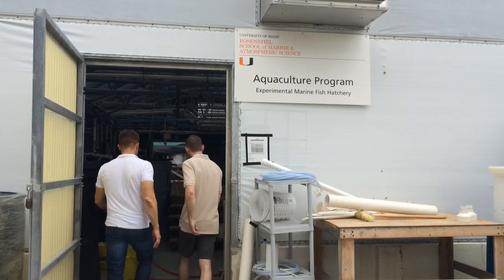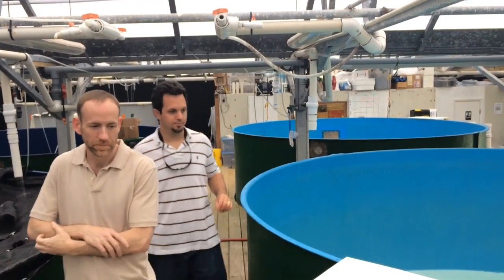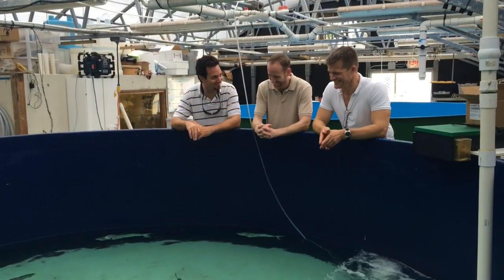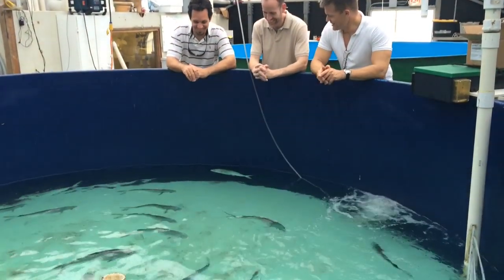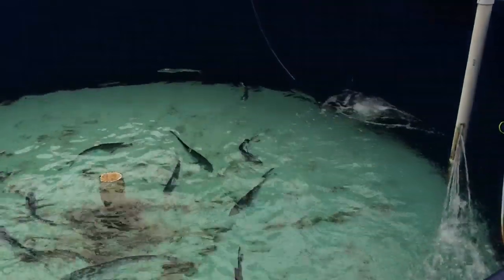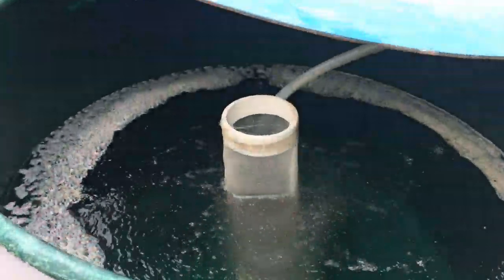We're really in a unique position here at the University of Miami Rosenstiel School because right across the street we have the University of Miami experimental hatchery. They're able to maintain pelagic fish species such as mahi-mahi and cobia in culture, and this allows us to do these studies during any life stage. We go over once the fish spawn, collect the eggs, and then bring them back to the lab.